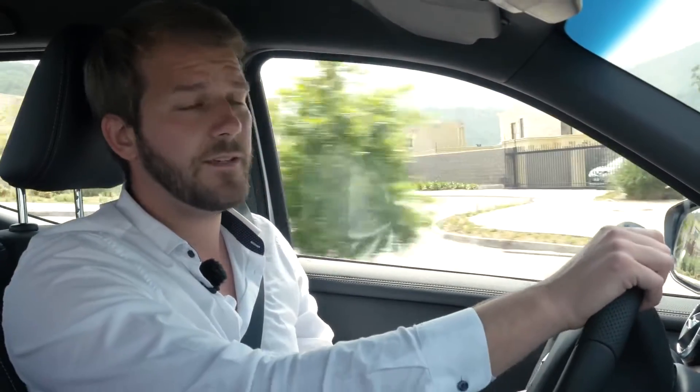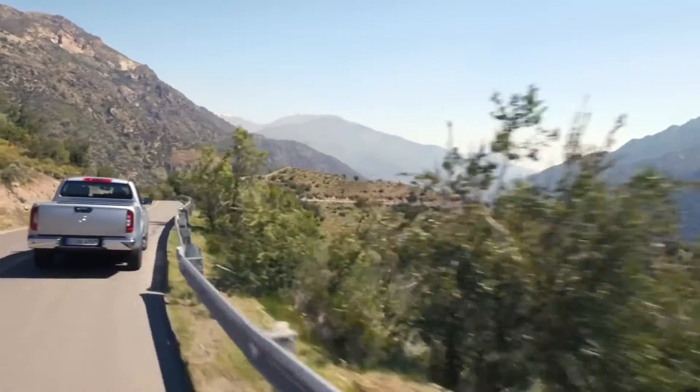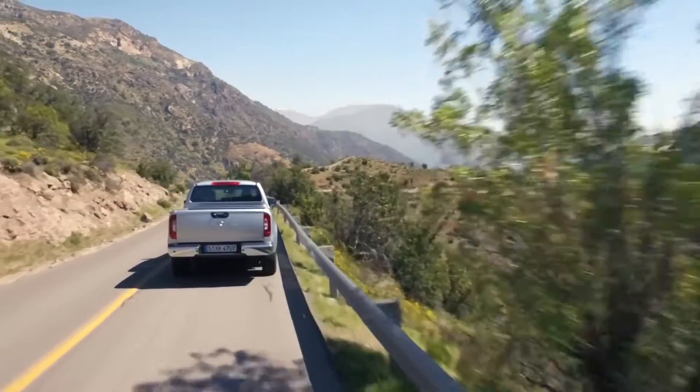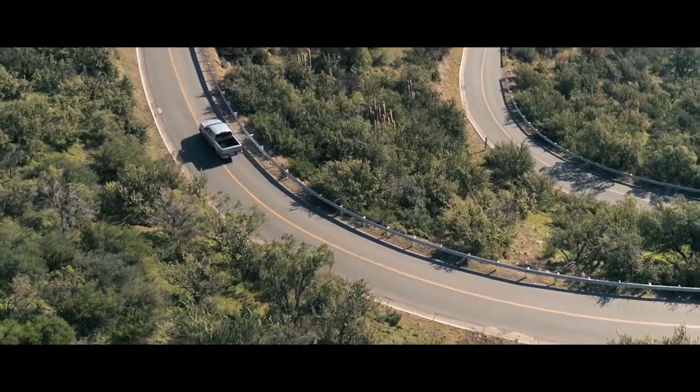The X-Class has a very wide track, coil springs, and a damping system that is tuned to the comfort level typical for Mercedes-Benz. So the X-Class drives and feels just like a passenger car. And you might hear it — it is so quiet in here. The noise level is quite low. That's really not that bad.